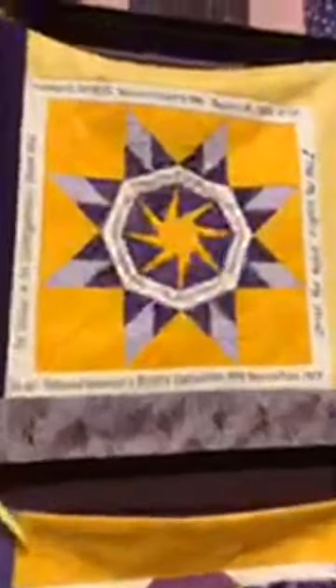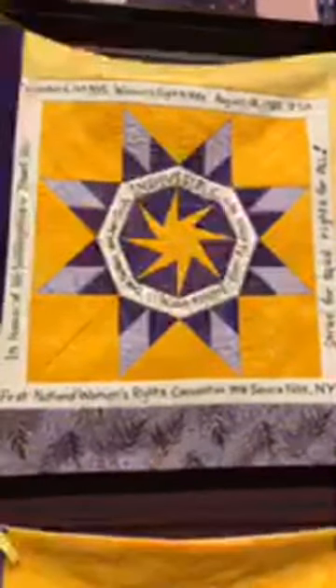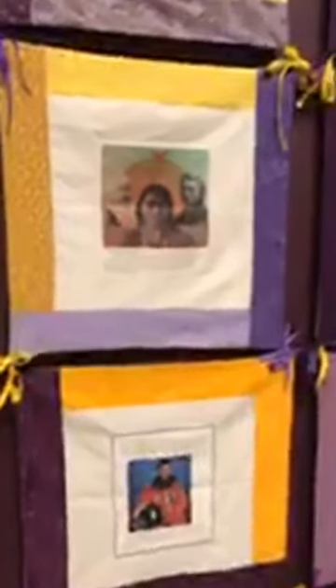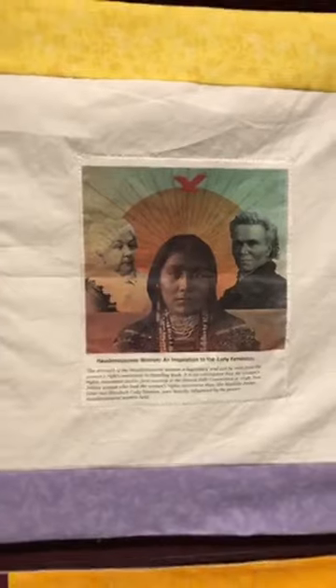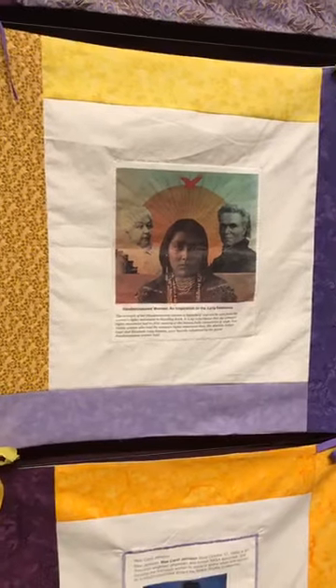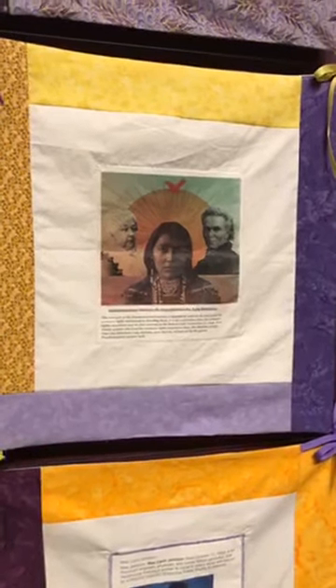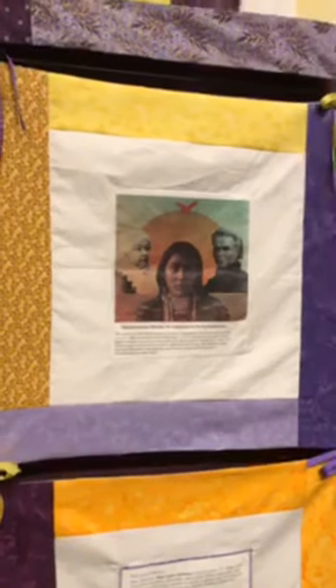This one commemorates the 1848 Seneca Falls Convention, really seen as one of the beginning vectors pushing the women's rights movement to the forefront in the 19th century. One of the really big influences on Susan B. Anthony, Matilda Joslyn Gage, and Elizabeth Cady Stanton in the 19th century was Haudenosaunee women. In Haudenosaunee culture, women had political power and a much more egalitarian way of life. White women in the women's rights movement really saw that as an inspiration, so this square commemorates that as well.